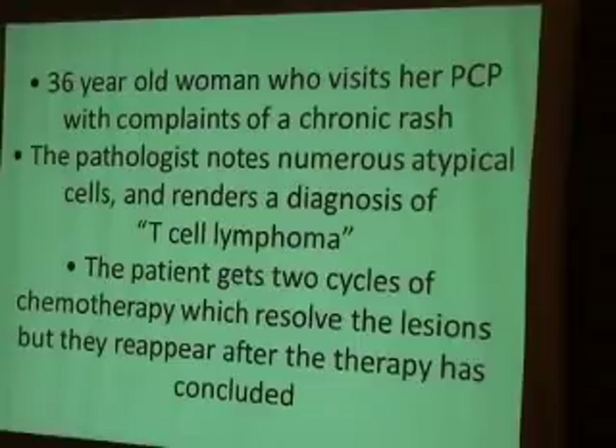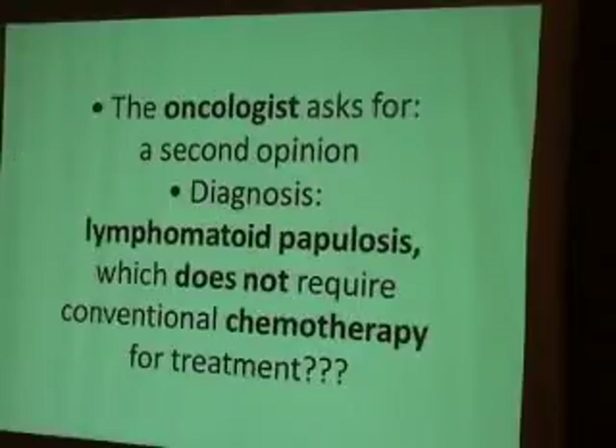On re-review of the slide, the oncologist called him and the final diagnosis was lymphomatoid papulosis — a condition which does not require conventional chemotherapy for treatment.